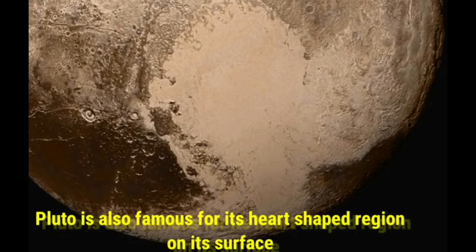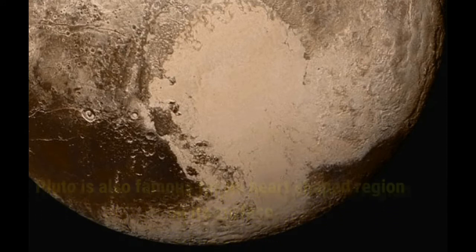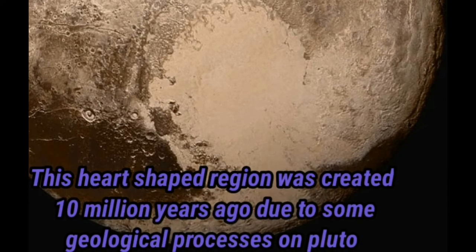Pluto is also famous for its heart-shaped region on its surface. This heart-shaped region was created 10 million years ago due to some geological processes on Pluto.